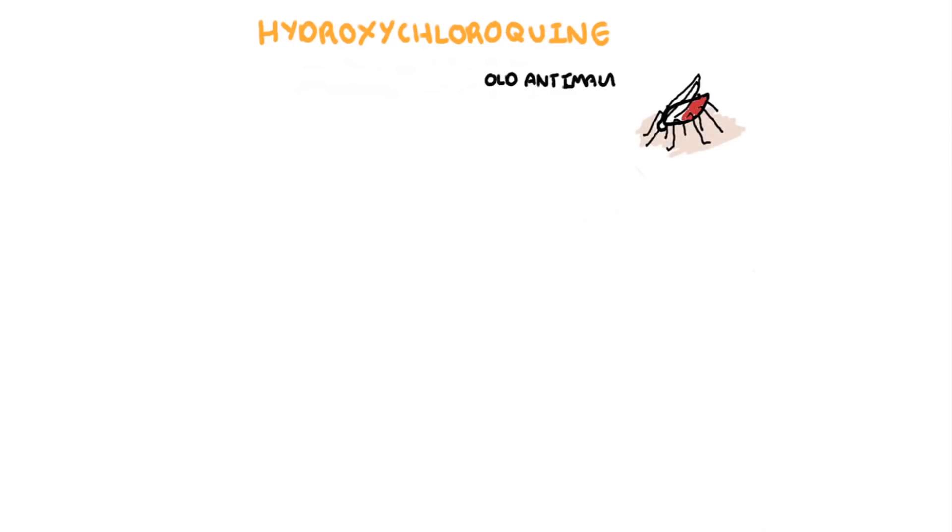In this video, we're going to talk about another disease-modifying anti-rheumatic agent by the name of hydroxychloroquine, also known as Plaquenil. Hydroxychloroquine is an old anti-malarial agent that has immunomodulatory effects, and it's widely used in systemic lupus erythematosus, SLE.